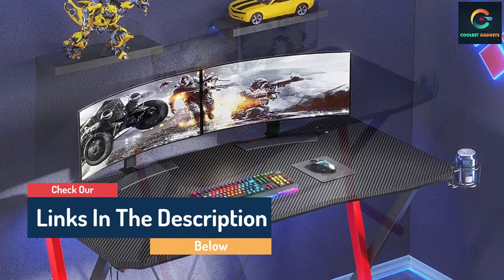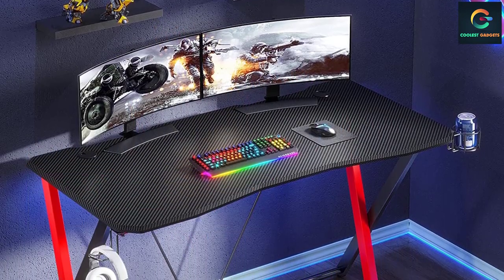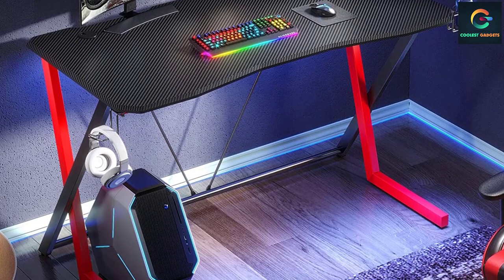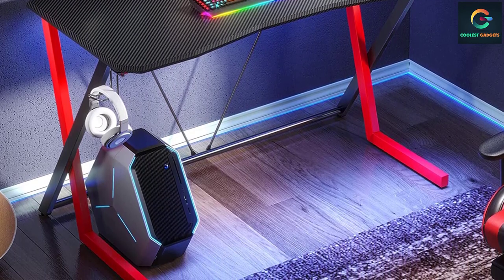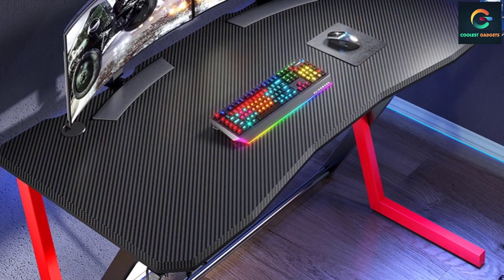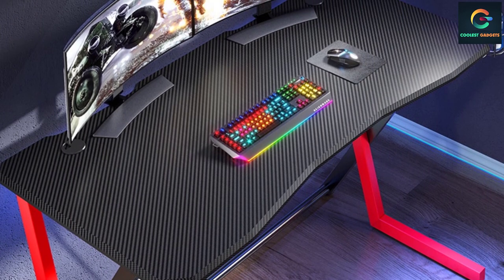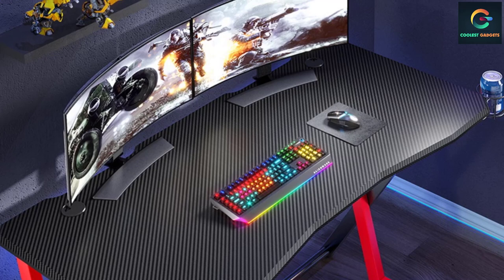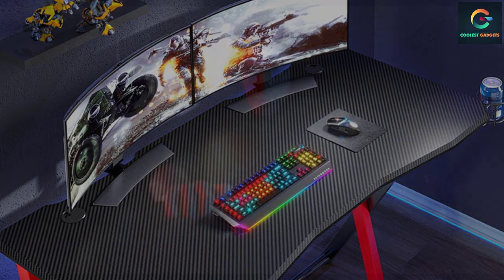This X-shaped gaming desk can easily bear a weight of around 220 pounds. With its 47-inch spacious countertop, you get enough space to accommodate speakers, computers, and gaming gear. It also features a detachable cup holder, monitor stand, headphone hook, adjustable foot pads, and cable management holes — all making this gaming desktop more versatile and multi-purpose.